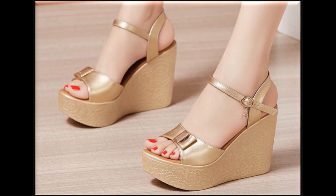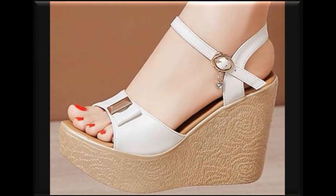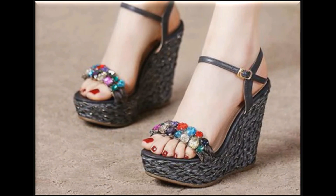Assalamualaikum viewers, welcome back to my channel SPLiO. In this video, I am showing you West style designs of sandals and slippers which are introduced for all those ladies who love to wear such type of sandals and footwear.